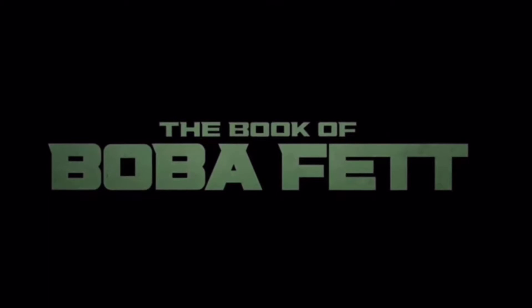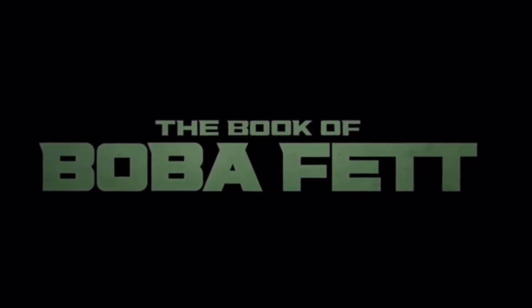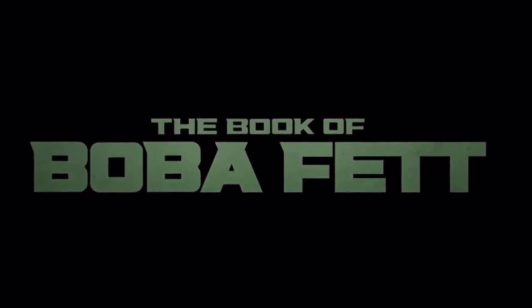The Book of Boba Fett — no matter what you think about the show, everyone asked themselves the same question after episode 3: what was up with those space Vespas?